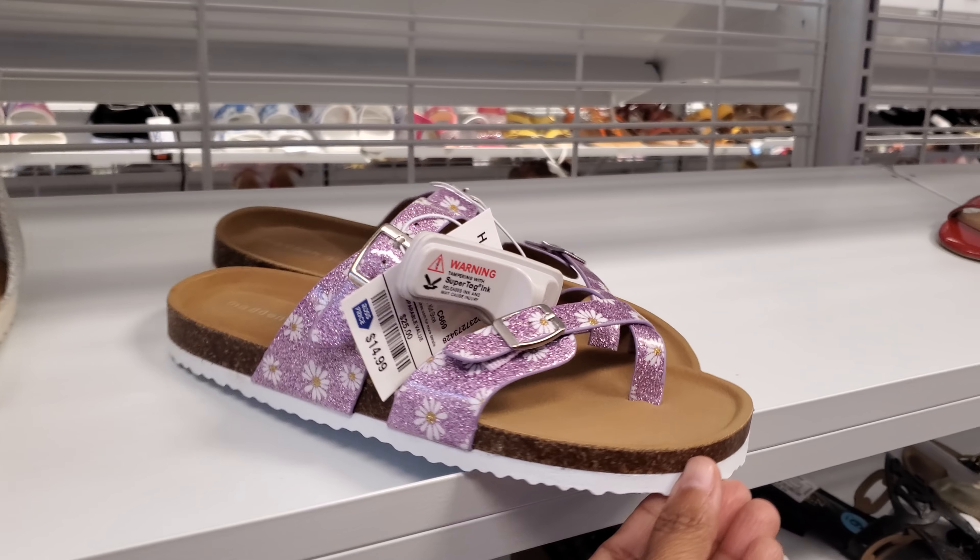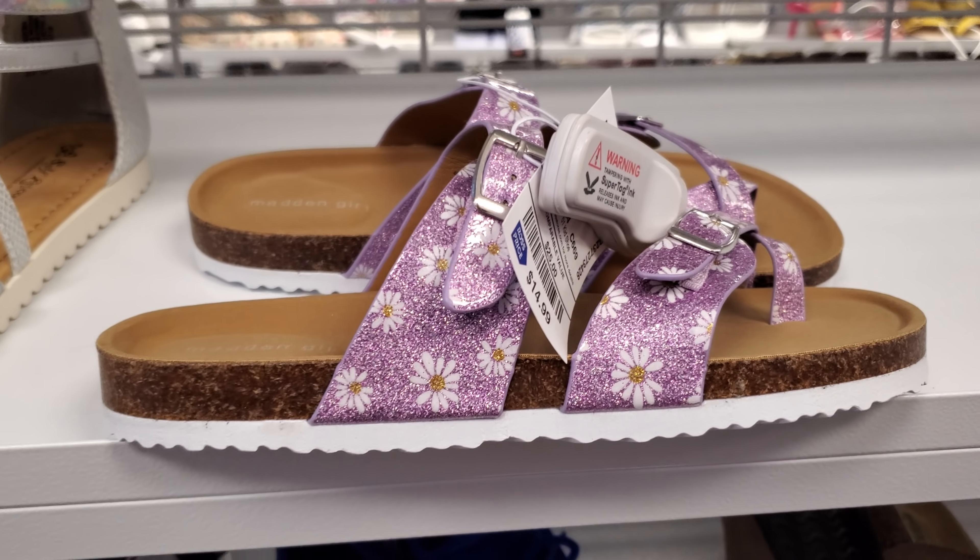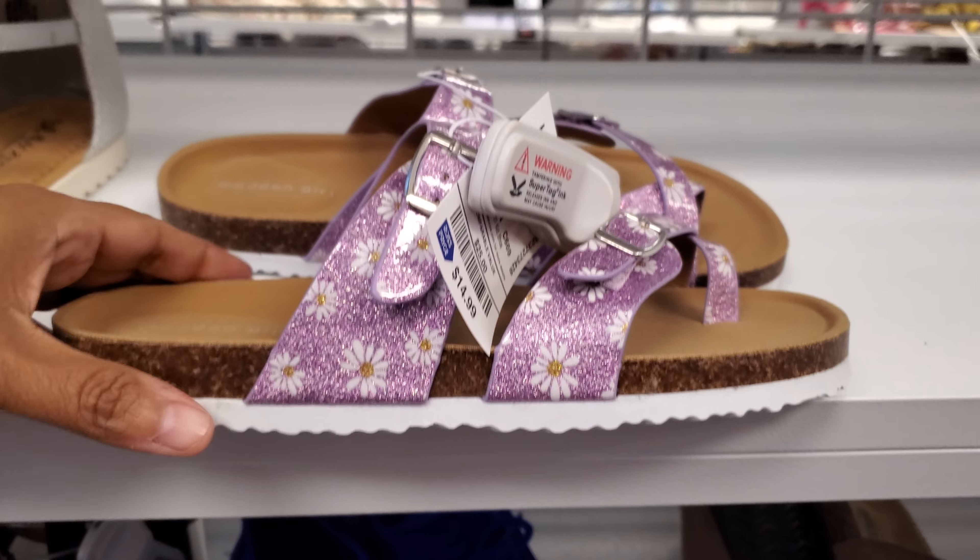Hey everyone, I made it into Ross. Check out these glitter purple sandals — they are by Madden Girl and they will be $15.